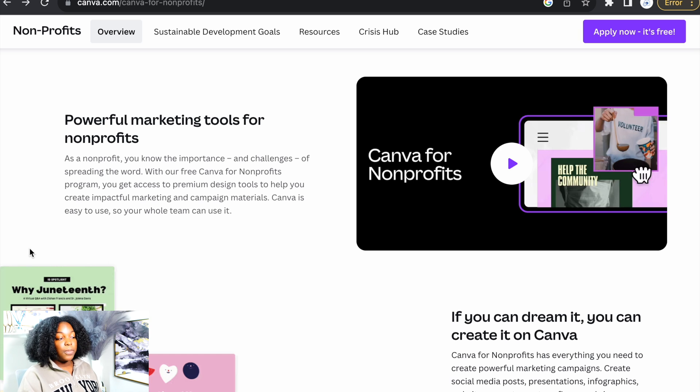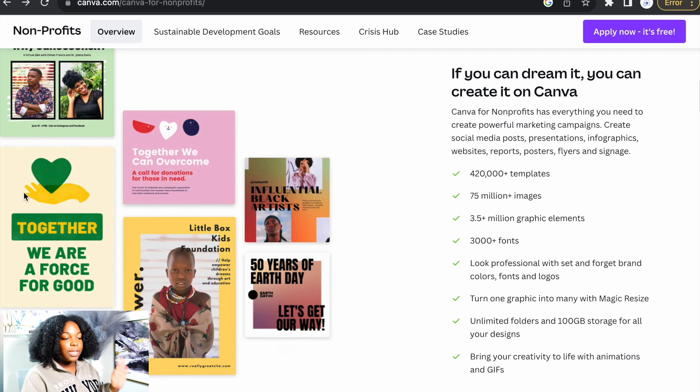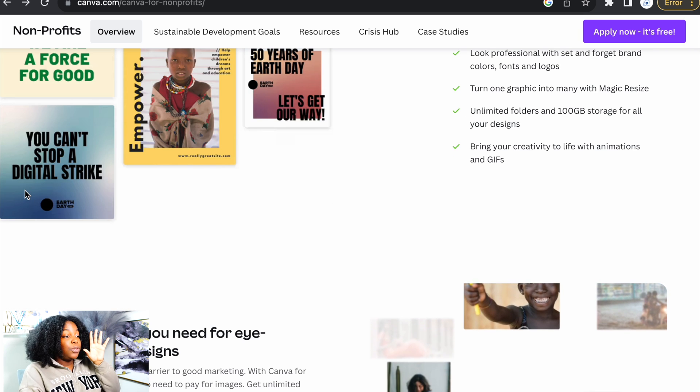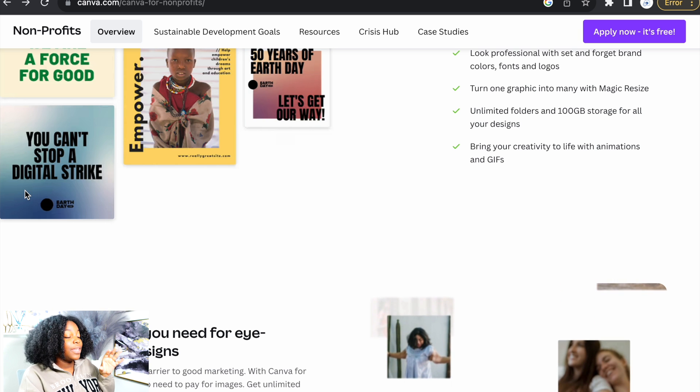Powerful marketing tools for non-profits. You know the importance and challenges of spreading the word — with the free Canva for non-profits program, you get access to premium design tools to help you create impactful marketing campaign materials. Canva is easy to use so your whole team can use it. Canva for non-profits has everything you need: social media posts, presentations, infographics, websites, reports, posters, flyers, and signage — with 420,000 templates, 75 million images, 1.5 million graphic elements, 3,000-plus fonts, and more. You can't get any better than this.